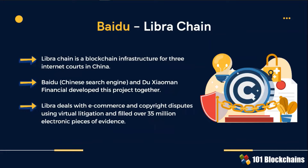The second project is Baidu's Libra Chain. Libra deals with e-commerce and copyright disputes using virtual litigation. It has already filed over 35 million electronic pieces of evidence.